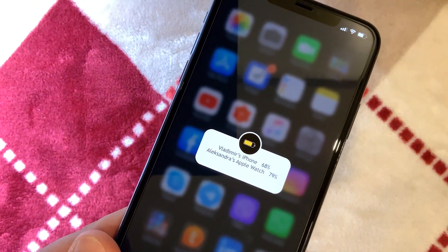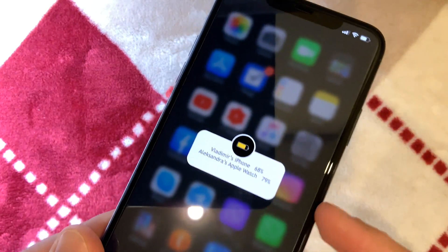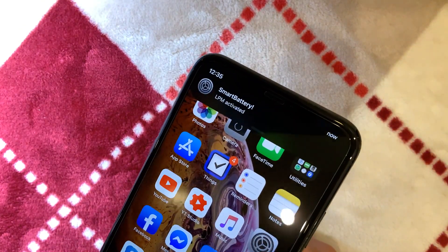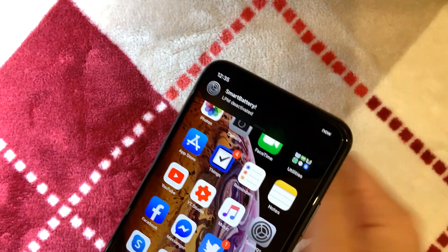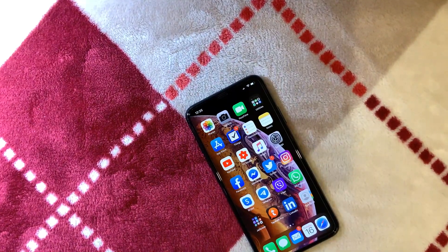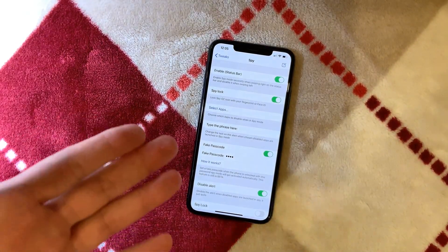If you tap and hold the battery, you can see connected devices and their battery levels. Tap once to activate Smart LPM, tap again to deactivate low power mode. This is Smart Battery — an amazing tweak. Big shout out again to the developer.